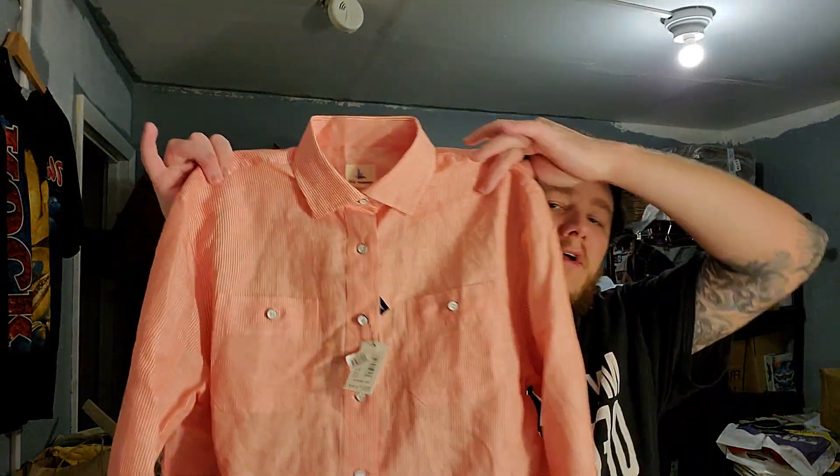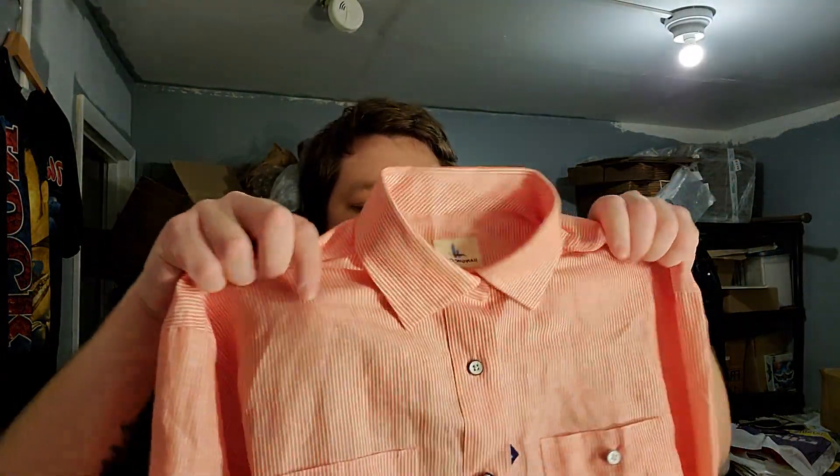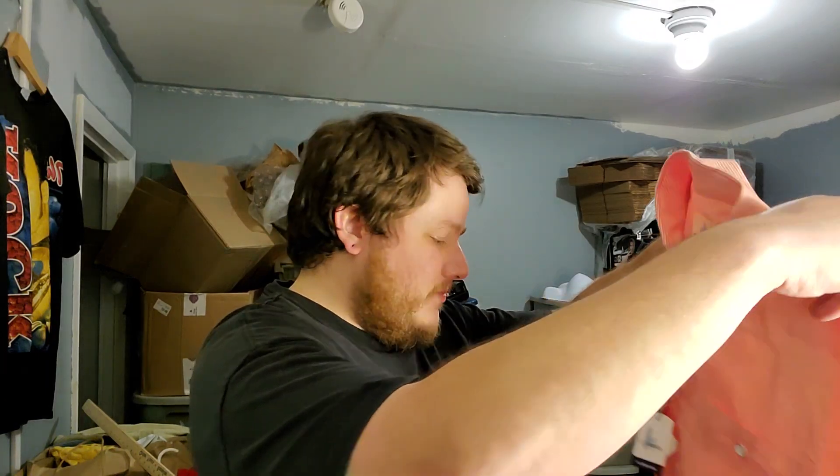I didn't get this today but I got a Johnny O linen shirt, new with tags. I'm hoping this is something that'll pop off in the next couple of months. I think it's a nice item to have in the store - a good spring/summer piece.